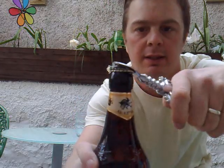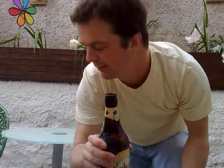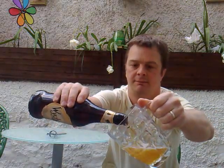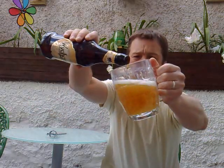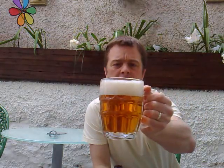Right, let's get into that. Bit of smoke there. It's nice, lovely smelling. Let's get it into the glass. Looks great — look at that. Good head, very good head there.